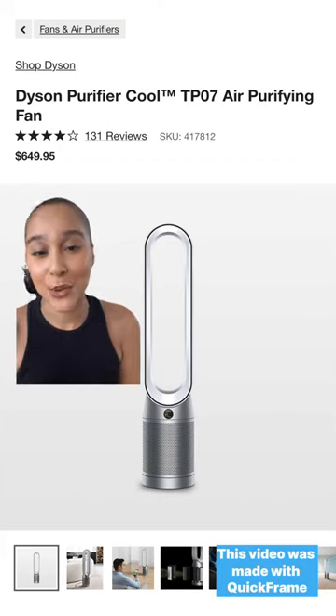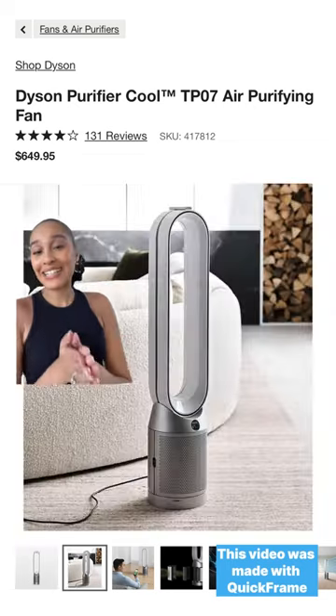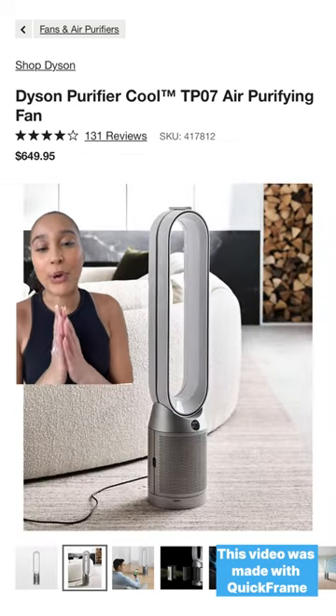Up next, the Dyson Air Purifier. If you want to improve the air quality of your home, this is the item to get, and it's aesthetically pleasing. It matches my decor, so it's perfect.